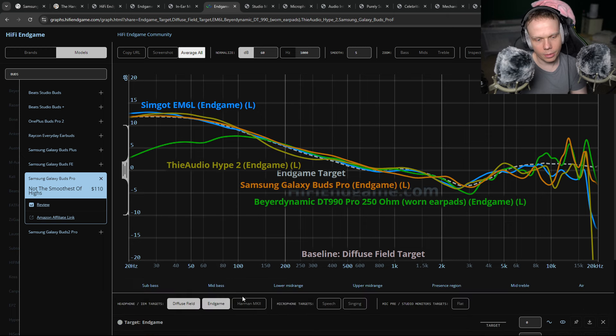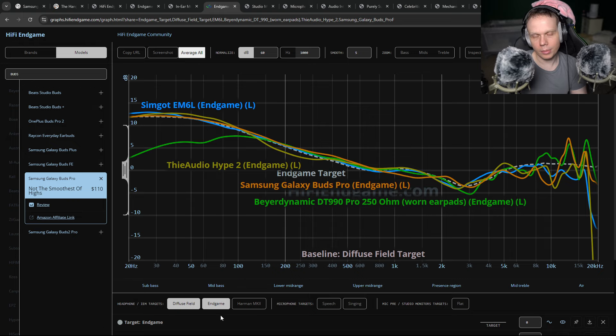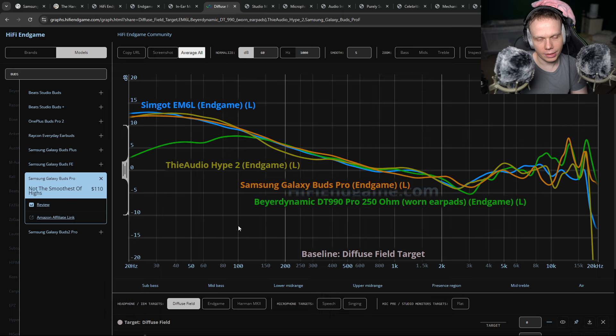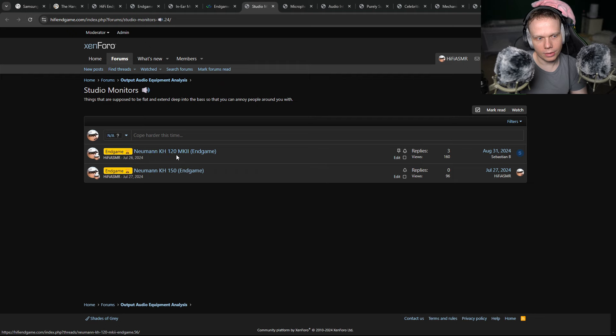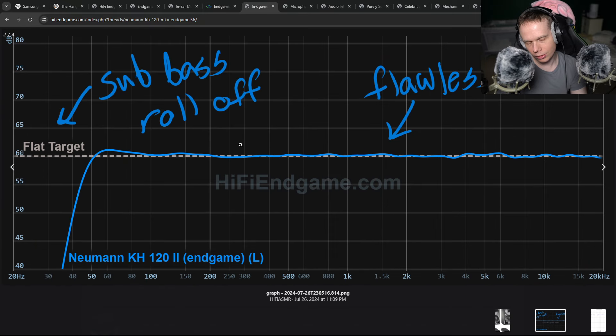I have this other target called the Harman Mark II target, which is a little bit more mainstream, because the endgame target is something I made. But the Harman Mark II target is a little bit more mainstream to some degree. When we look at these targets, they're essentially the same, and the variations in the audio equipment are basically the same. So I tell you exactly what to get, what measures the best — the flattest, most neutral studio monitors.